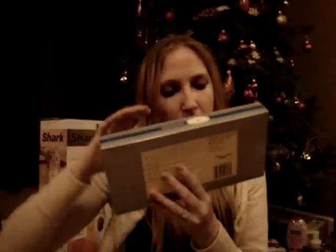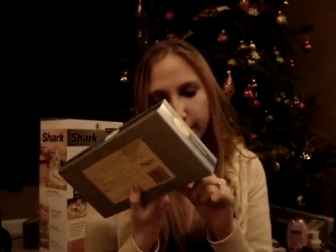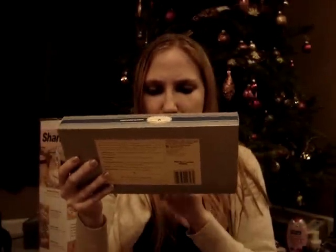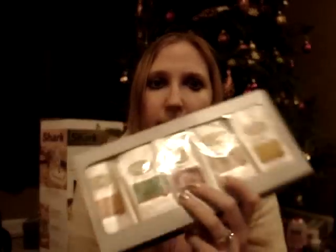My parents got me this set of Archer Farms coffee from Target. I have tried the Pumpkin Pie Spice before, but I wanted to try out the other kinds. I picked this out too — we would go shopping and I'd just pick things out, like 'buy this for me for Christmas,' so I know I'm getting things I want. This has Pumpkin Pie Spice, Christmas Blend, White Chocolate Cranberry Eggnog, and Breakfast Blend. I like this brand of coffee — the Pumpkin Pie Spice and a vanilla cinnamon nut one I tried before were good.